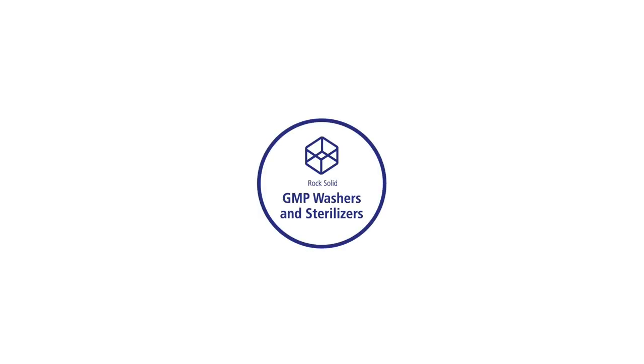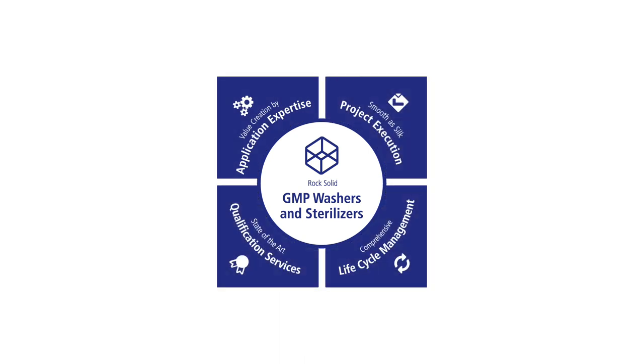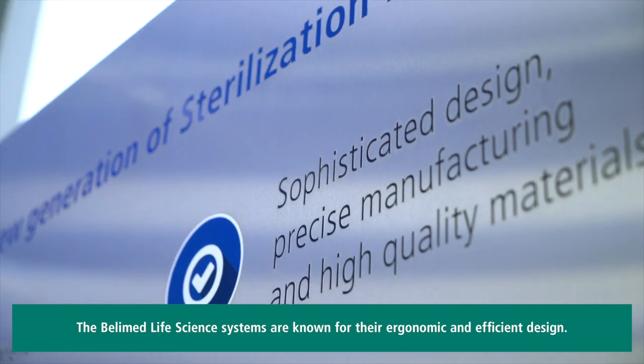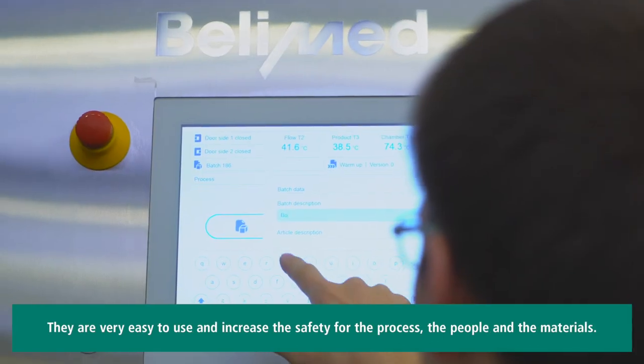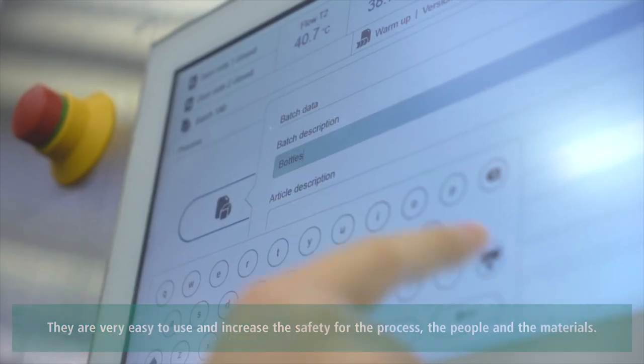The cornerstones of our activities are the most reliable equipment the market has to offer. The Bellymed Life Science systems are known for their ergonomic and efficient design. They are very easy to use and increase the safety for the process, the people and the materials.